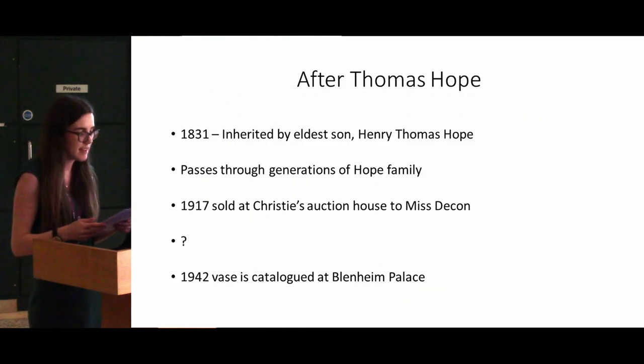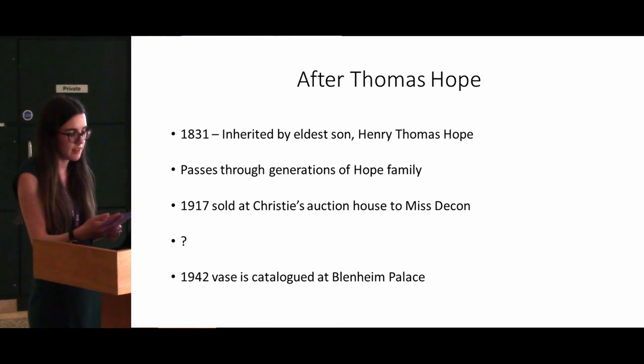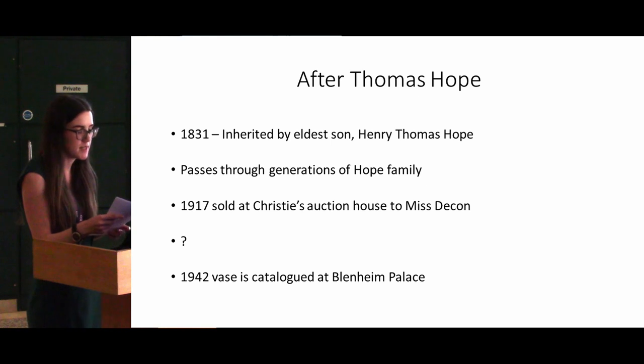After Thomas Hope's death in 1831, the house and collection were left to his eldest son Henry Thomas Hope. The vase then passed through several generations of the Hope family until it was sold at Christie's auction house in 1917 to a lady named Miss Deacon. Other than the name of the buyer, we have no further information about the sale or where the vase was located after 1917, until its eventual relocation to Blenheim Palace sometime before 1942, when it was catalogued there by Beasley.